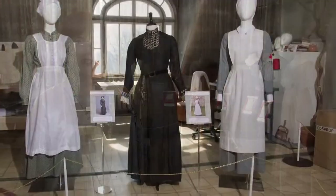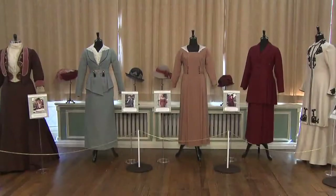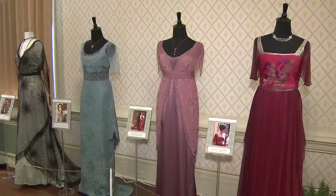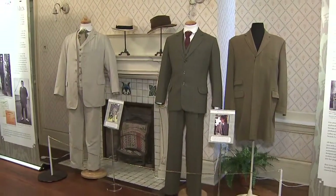We have a wide selection of dresses from the show — for instance, we have a group of working dresses. We also have a comparison between day wear and evening wear; we have quite a nice collection of those. We also have a couple of the men's outfits.